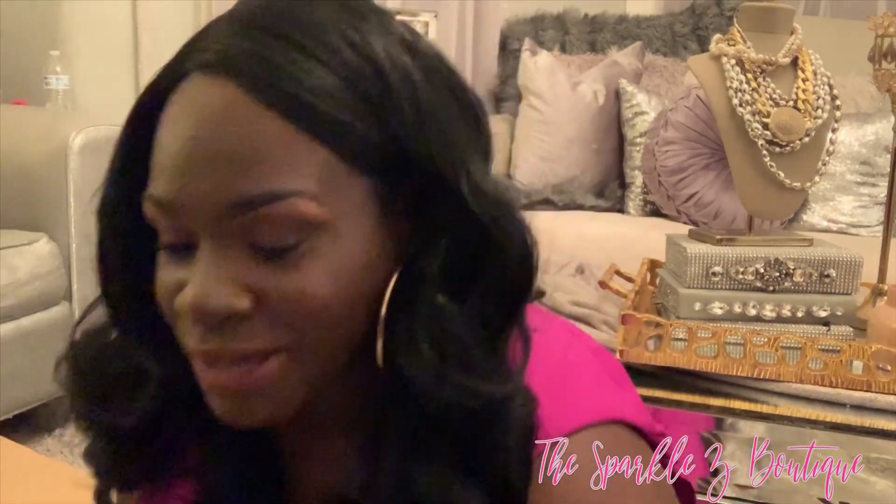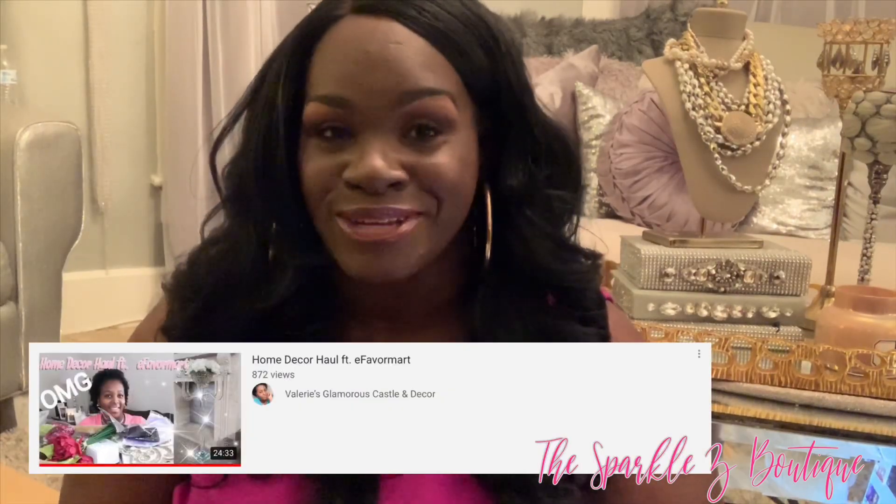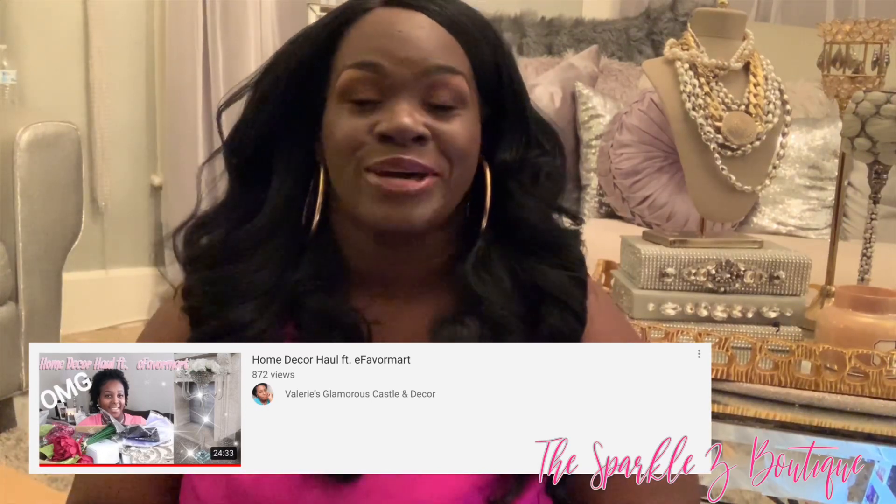That is the whole haul! A DIY video with these items is coming soon so make sure you stay tuned. I'm also going to have a collab coming very soon with a young lady here on YouTube that I've become very close to. She actually put me on blast to do this video — shout out to Val from Valerie's Glamorous Castle and Decor. She encouraged me to post this haul and I want to thank her for giving me that push. I'm going to put a link to her haul and her channel down below.